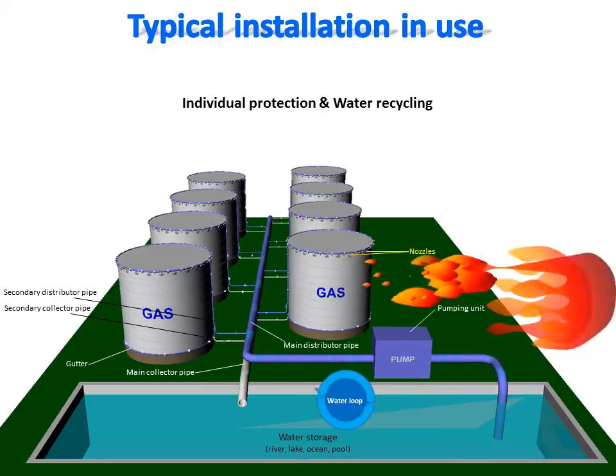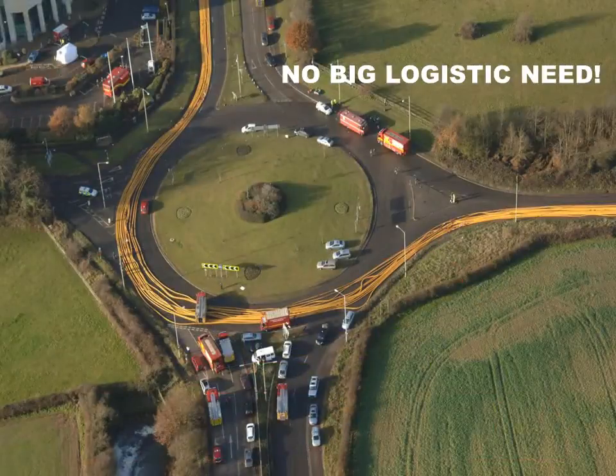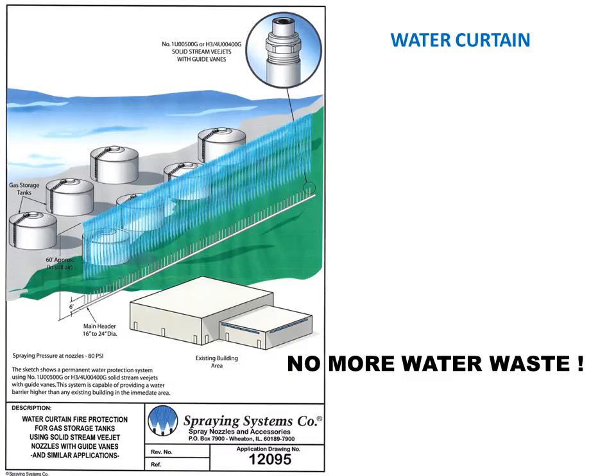It reduces the amount of water necessary for efficient fire protection without spoiling the environment with chemicals such as foam or fire retardant. Besides saving water, this system will eliminate or reduce the logistics required to bring water to fight fires, and will limit the need for large crews to manage such logistics. This concept uses water instead of chemical foam or fire retardant, reducing maintenance costs and eliminating the risk of environmental contamination by chemicals.